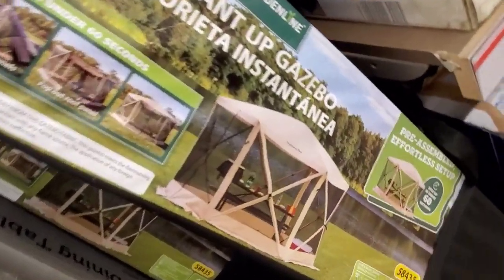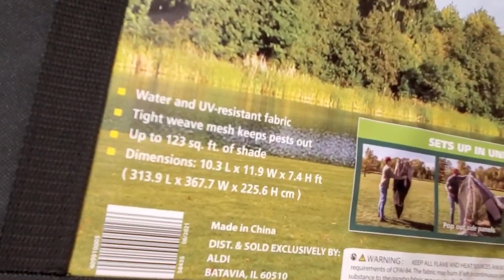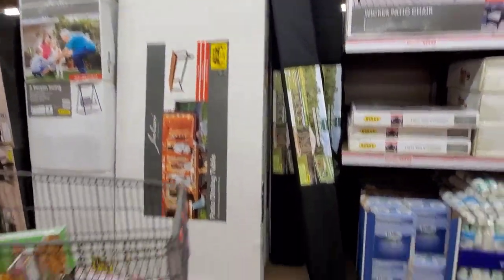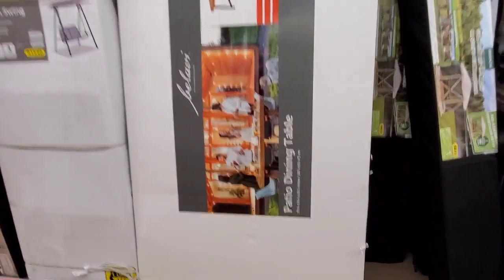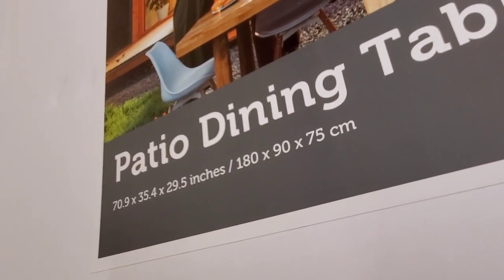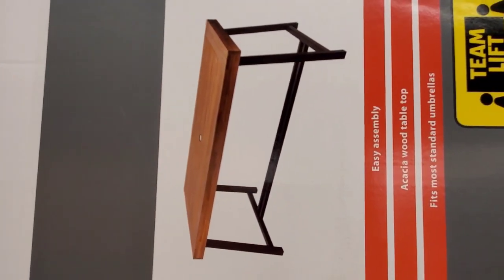$149.99 — tilt your heads guys. Here are the measurements. So here's the table — turn our heads again — there are the measurements. A lot of people wanted to know that. $169.99 for this table right here. It does have an umbrella circle in the center, so you can definitely put your umbrella in there — pretty cool.